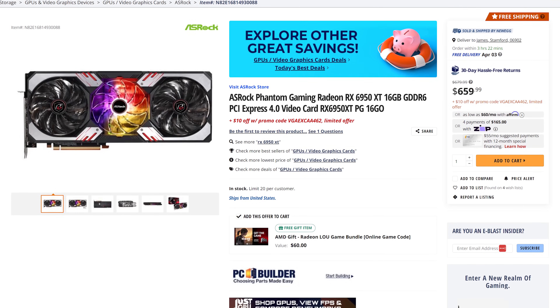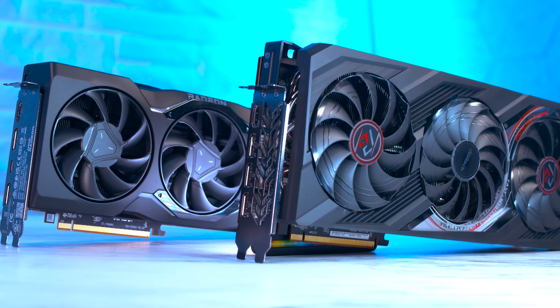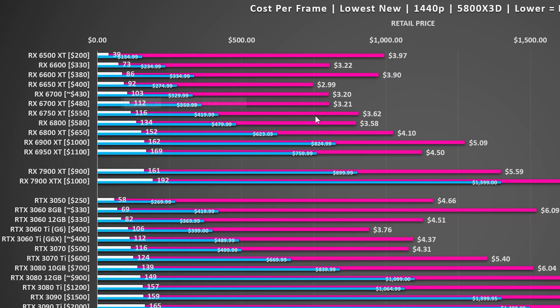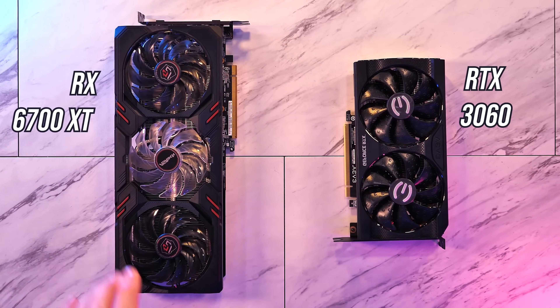GPU prices fluctuate, and with sub-$700 RX 6950 XTs, the 7900 XTX has a lot of competition. So how do you know you're getting the best value GPU for your money? Check out the GPU value playlist — one of the most popular videos is the best GPU to buy right now, where we update you on the cheapest models and compare their performance to get you the best value option for your budget. Share, like, subscribe — they are always appreciated, and I hope you have an amazing day.